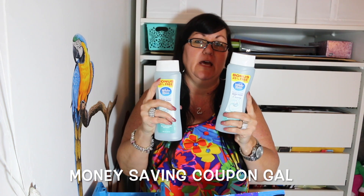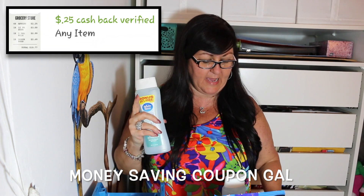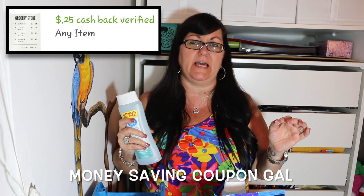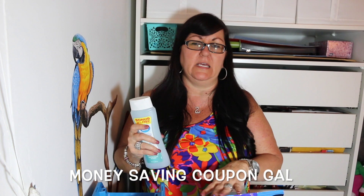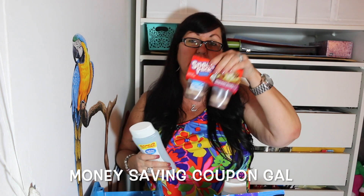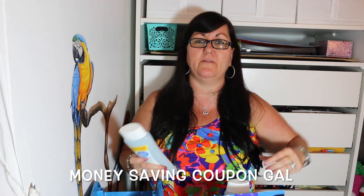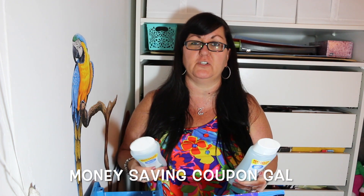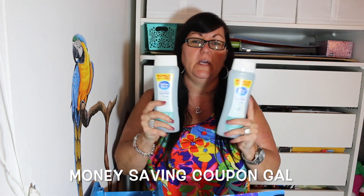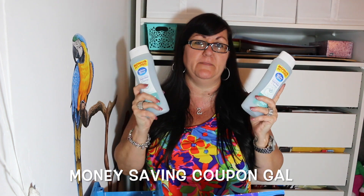With Ibotta I also got a 25-cents-off-any-item rebate — there must be something new. They had it last time and again this week. So I only paid 75 cents for one because I got 25 cents back, and it doesn't ask you for a specific item — you just send in your receipt and get the extra 25 cents. The MobiSave and Ibotta body wash rebate requires you to buy two, but you're getting one for free after the two rebates. Links are in my description.